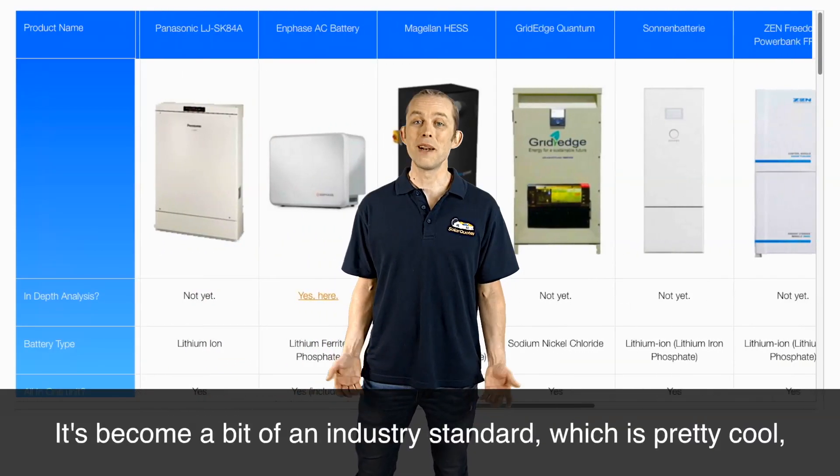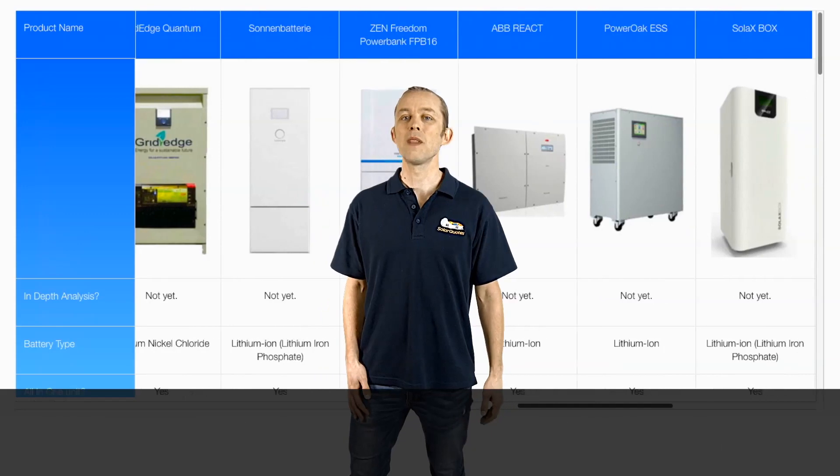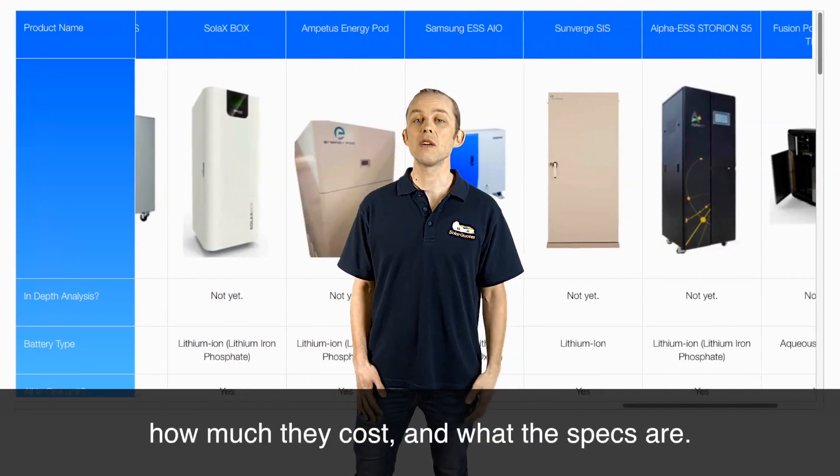Have a look at the resource — it's become a bit of an industry standard, which is pretty cool, for looking at which batteries are available, how much they cost, and what the specs are.